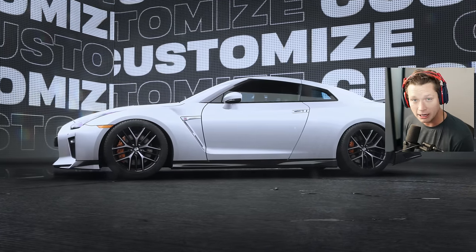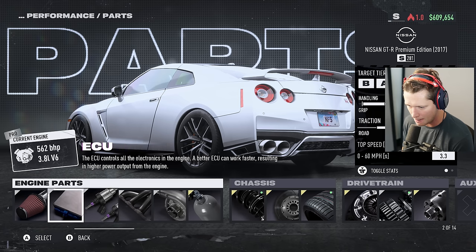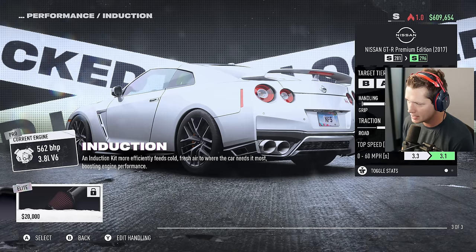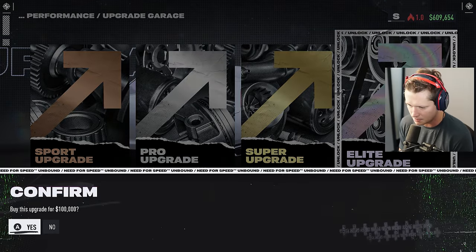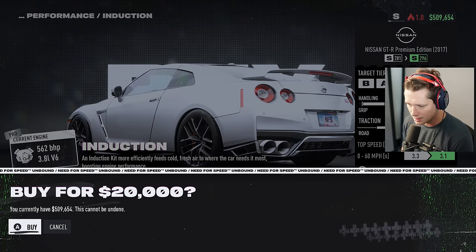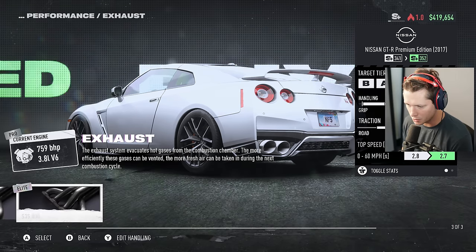She comes stock with super nitrous, suspension, brakes, tires, drivetrain - all that. Obviously our engine parts can be upgraded. I don't intend to change the engine at all - I'm going to stick with the twin turbo V6. We could potentially move into super parts. If we want to upgrade our garage, that's going to cost a hundred thousand. We're going elite air intake, elite ECU flash, elite fuel system - this is going to get really really expensive but it's going to be worth it.